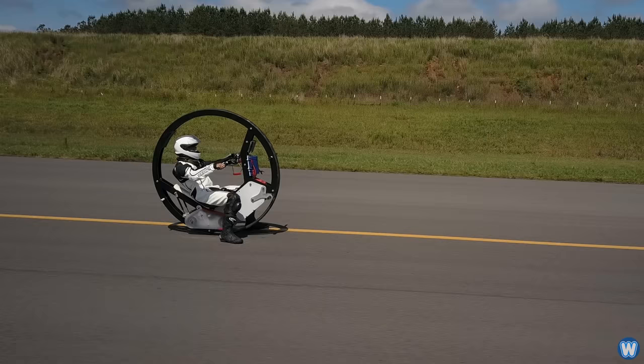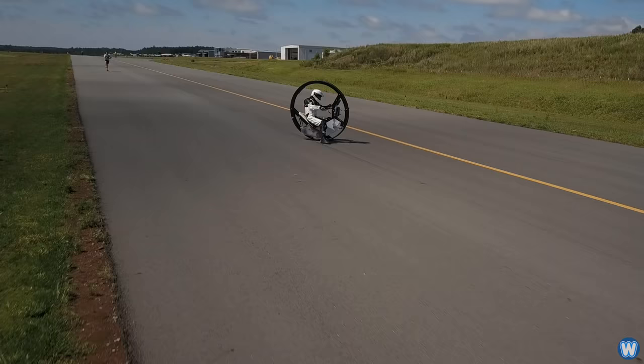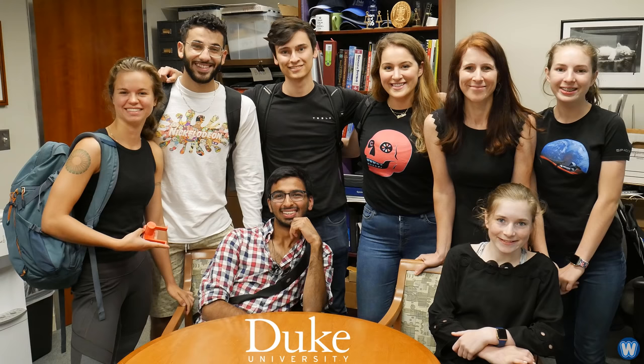Think of this monowheel as building a jet-powered rocket car designed and made for the sole purpose of setting a new land speed record. It was made with that one goal in mind.